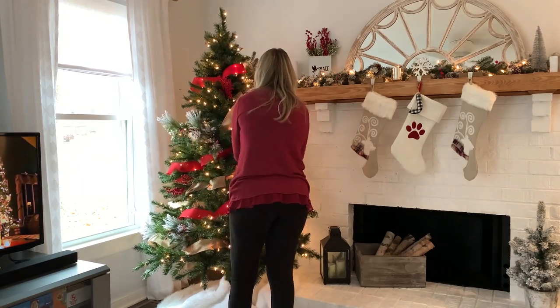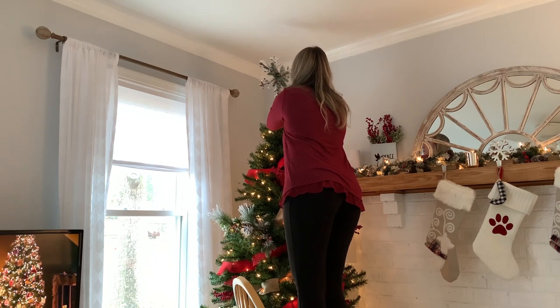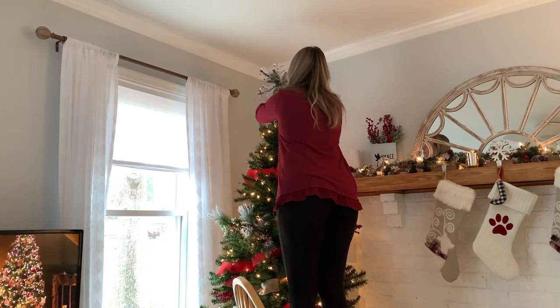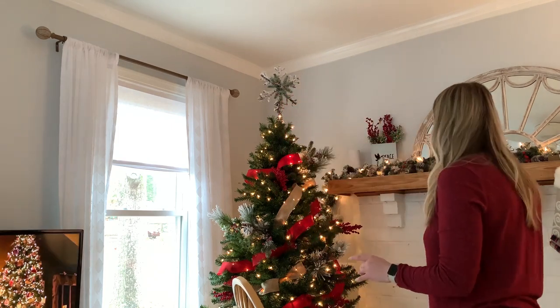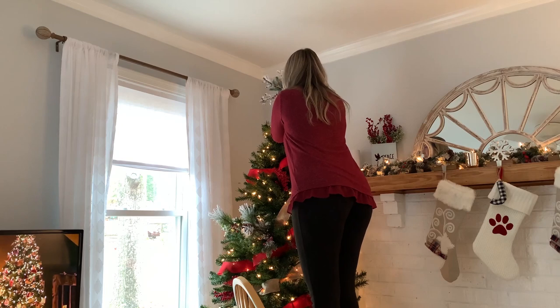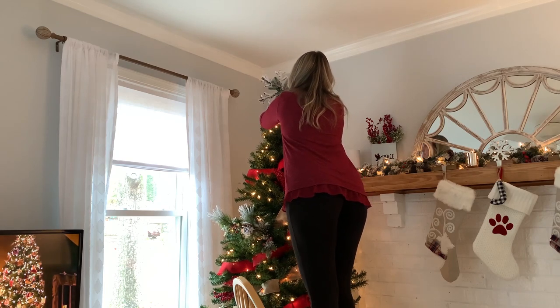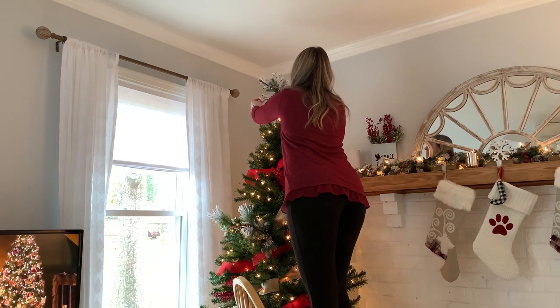I'll go back and add ornaments later, but I wanted to wait for Jack since he loves doing that with me. Now I'm going to add a tree topper — this is the first year I've ever used one! If you watched my Christmas shop-with-me and haul video, you saw that this topper is from Hobby Lobby. They had so many different kinds this year, and this one went absolutely perfect with all the colors and textures I'm using. It just adds that extra bit of magic to the top of the tree.